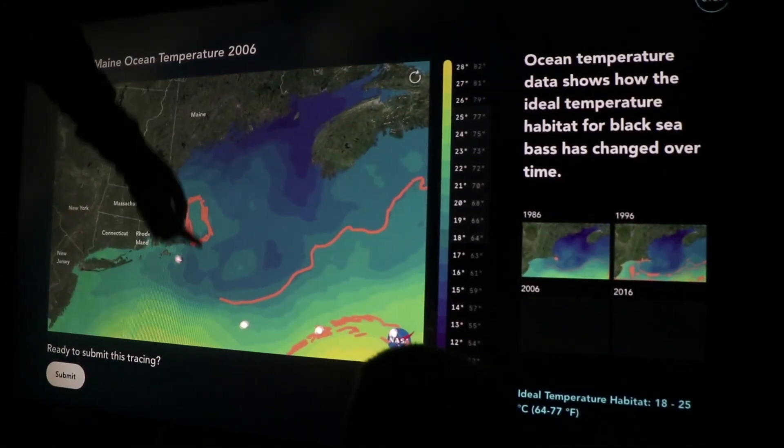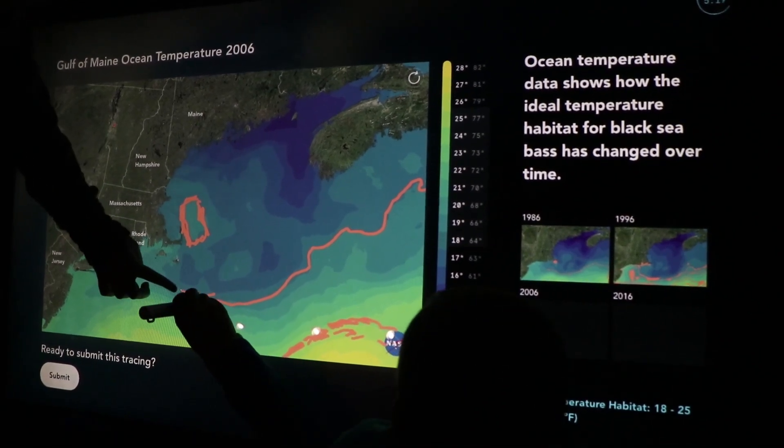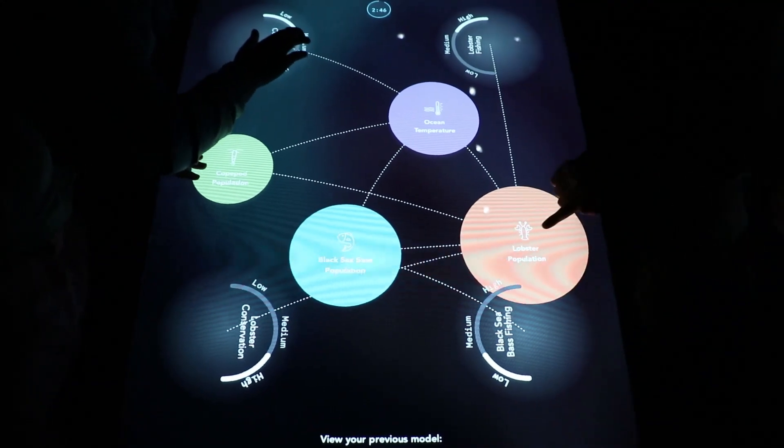We want students to understand that pursuing a career in science can mean anything from working in a lab to being out on a boat to crafting computer-based ecosystem models.